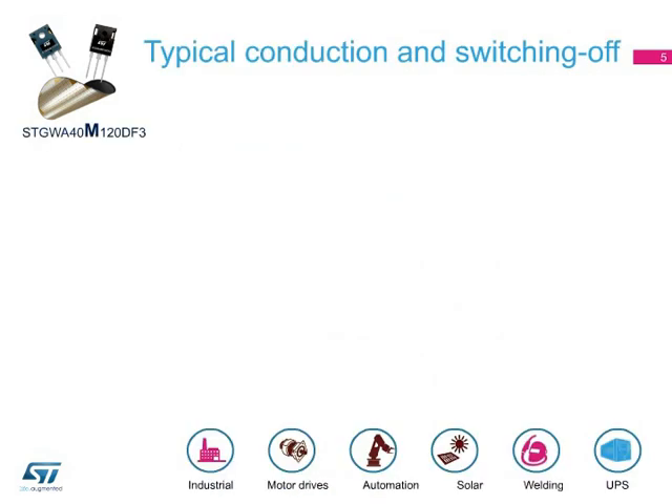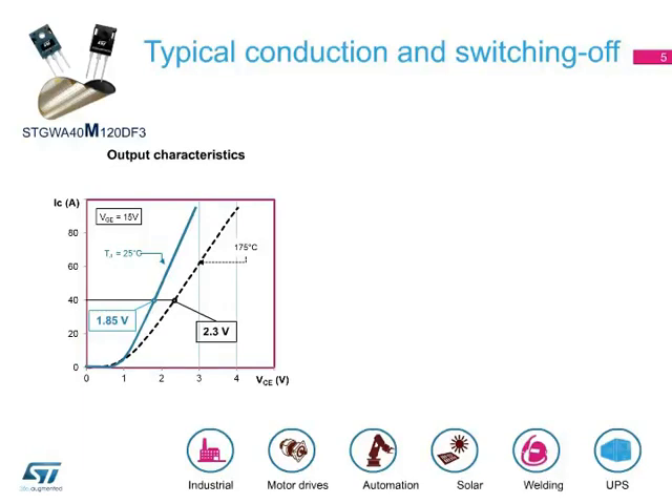In this slide, the typical output and switching-off characteristics for the 40-amp 1200-volt M-series IGBTs are shown. On the left, the typical output characteristics at both 25 and 175 degrees Celsius can be observed. As you can see, a positive derating of collector-emitter saturation voltage occurs from 1.85 volts at 25 degrees Celsius to 2.3 volts at 175 degrees Celsius.